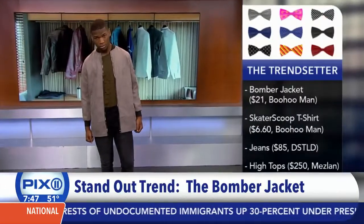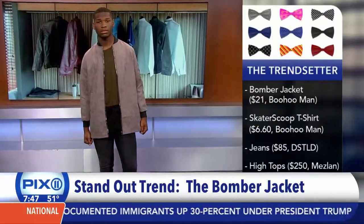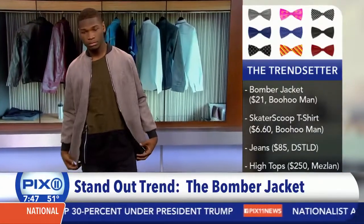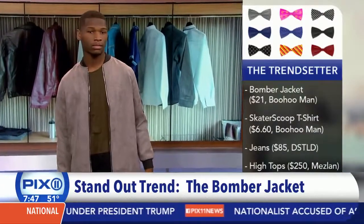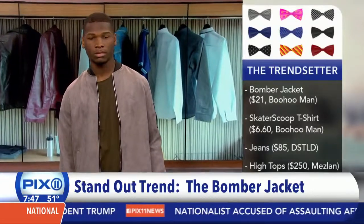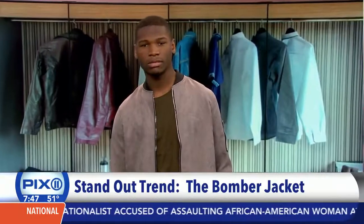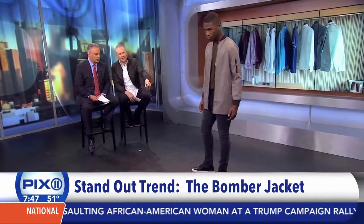You're telling me that this bomber look is just a simple upgrade, right? Yeah, so the bomber jacket look — I love this look because for spring, this is the trendy going-out look. This bomber jacket and tee from BoohooMan.com. Really comfortable, light enough that you can just throw on when it gets a little chilly at night. We paired it with a pair of dark denim distressed jeans and threw on these awesome high tops from Meslin shoes.